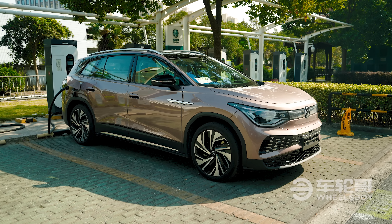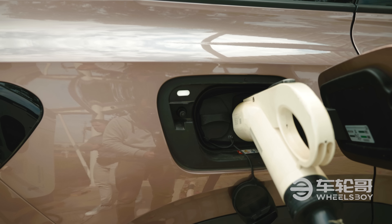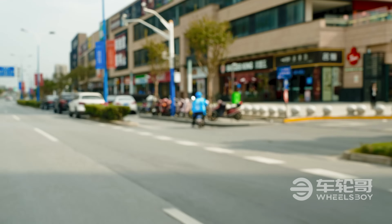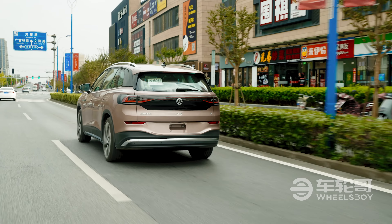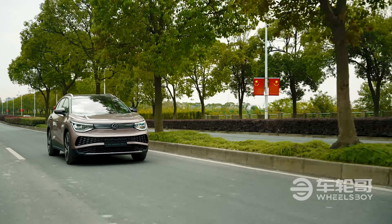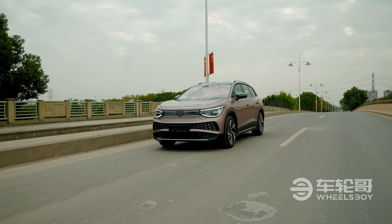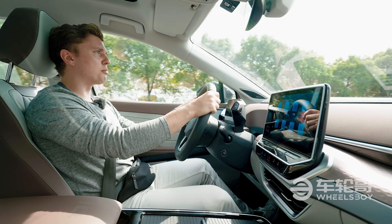As for battery packs, the entry-level model is only available with the 63.2 kilowatt-hour pack and an NEDC range of 436 kilometers. Meanwhile, the more powerful single-motor model and the dual-motor Prime model both come with an 83.4 kilowatt-hour battery pack, giving them an NEDC range of 588 and 510 kilometers respectively. This Prime dual-motor version has a 0 to 100 km/h time of 6.6 seconds — hardly making it the fastest electric vehicle on the market today.